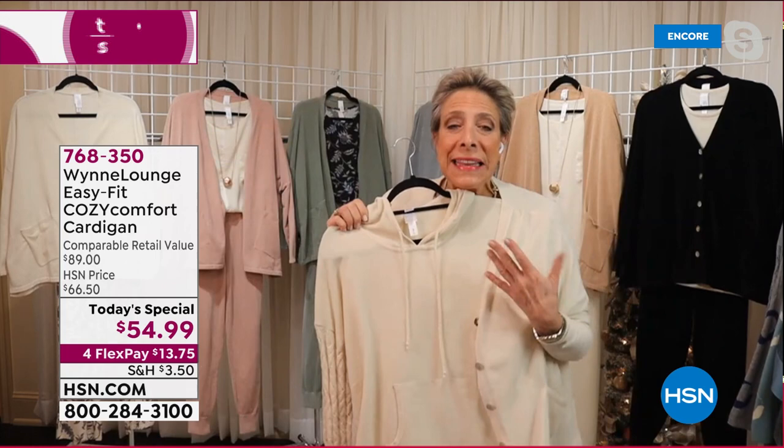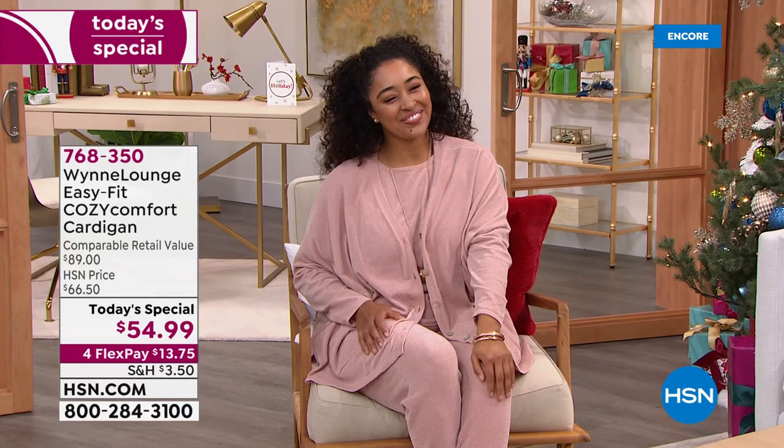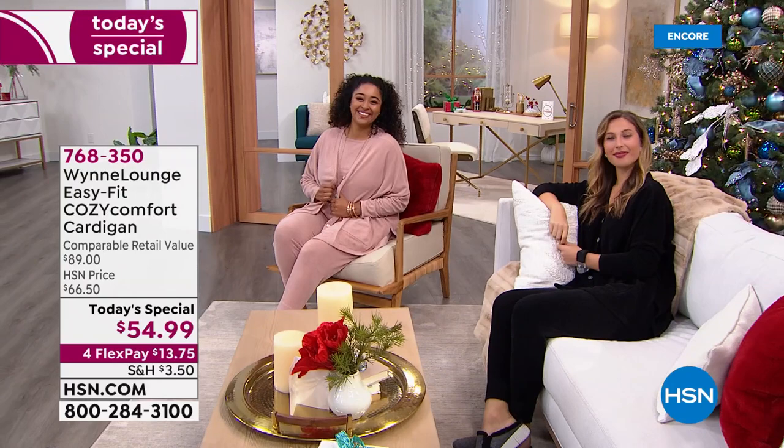You can take this top and throw it under the cardigan and layer it. You can wear the little tanks and put them under it — you don't have to put the matching one. Use a contrast — put the black under the cream, or the beautiful sage, or use the gray blue. You can mix and match all of these pieces. Kenny, you look so comfy tonight.